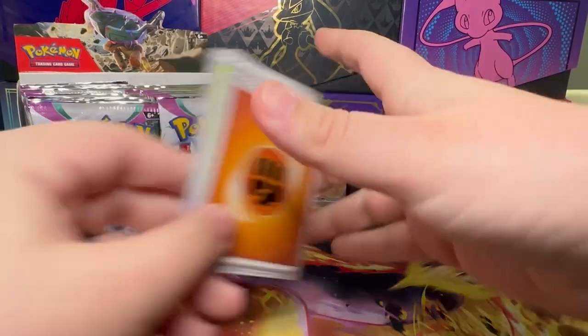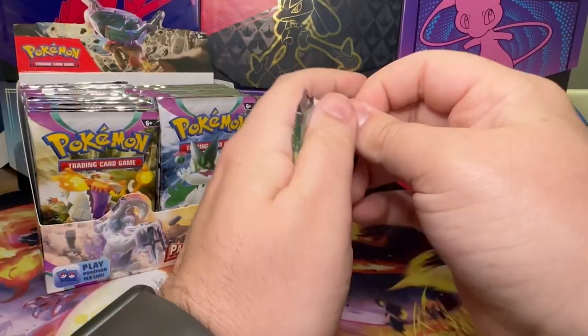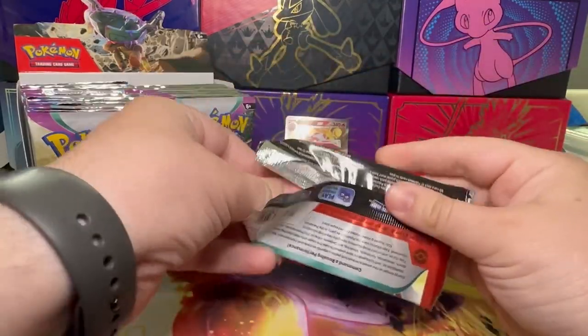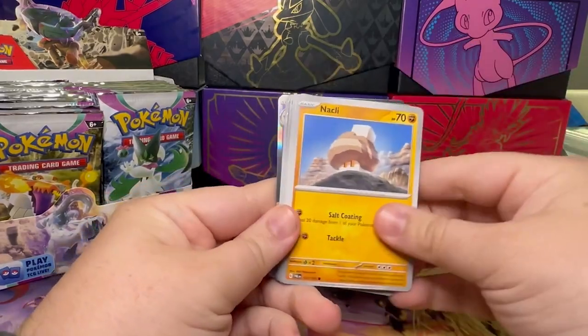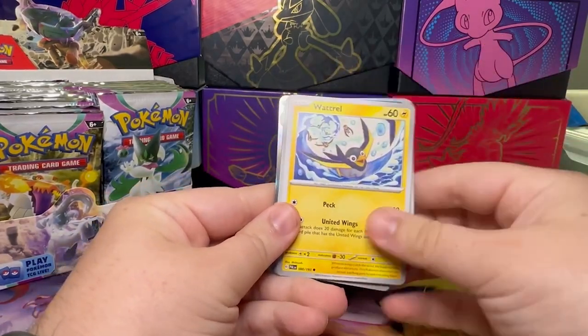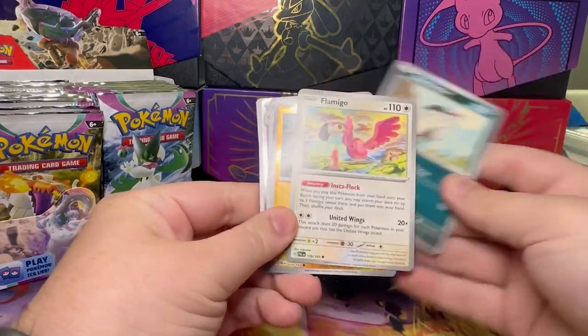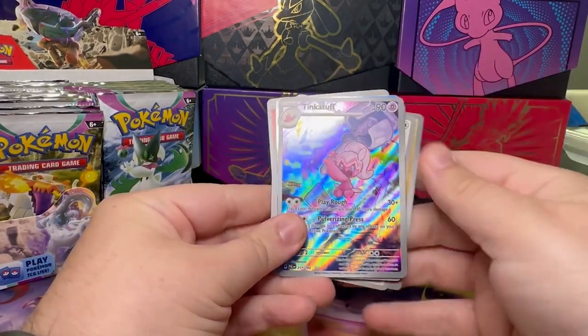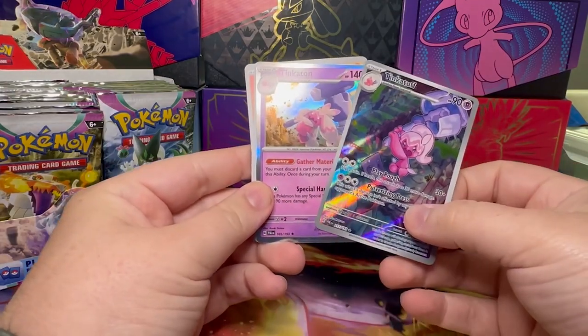We start off with a Skeleridge EX. My dog just loves walking around while I film these. We also got a Fuecoco, Watrill, Luminous Energy, Bombirdier, Flamigo, Pawmi, a Tinkatuff Alternate — very, very nice — and a Tinkatink right behind it.